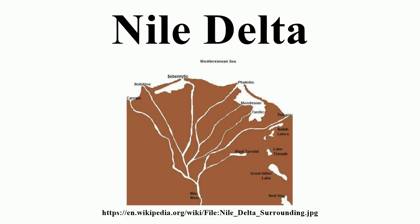The Nile Delta spans several governorates including Alexandria, Behera, Kafr el-Sheikh, Gharbia, Monufia, Qalyubia, Dakahlia, Damietta, Sharqia, and Port Said. Major cities located in the Nile Delta include Alexandria, Damanhur, Damietta, El Mahalla El Kubra, Kafr el-Sheikh, Mansoura, Port Said, Rosetta, Tanta, and Zagazig, among others.